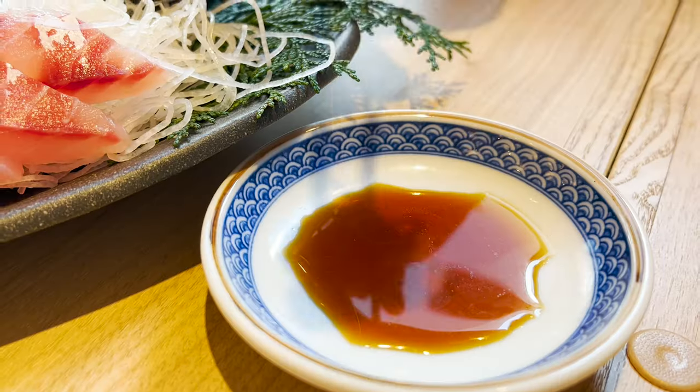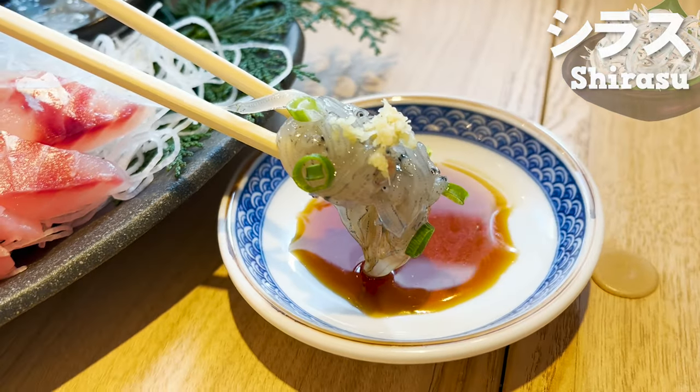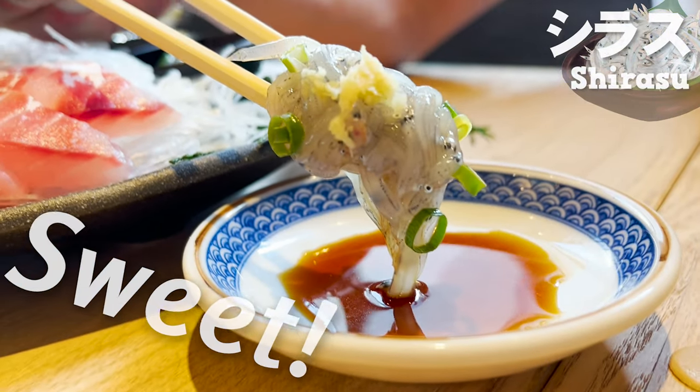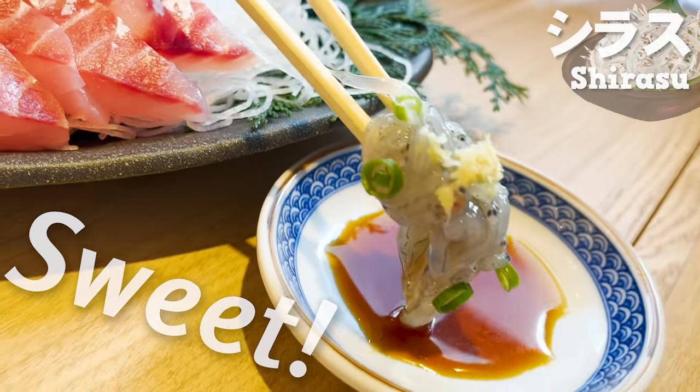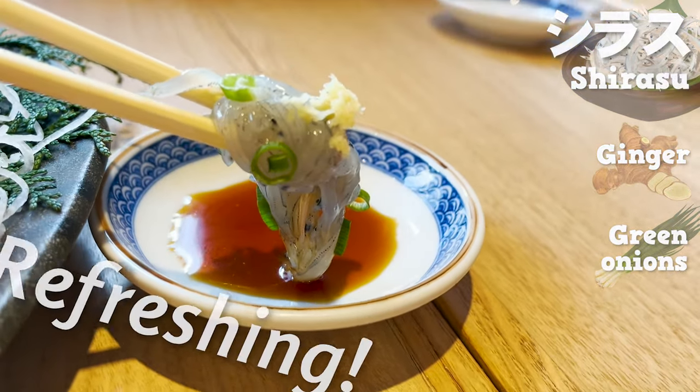Next, let's eat shirasu. Normally, shirasu is steamed, but since it's fresh, we can eat it raw. It's so sweet that you wouldn't believe it's fish. The ginger and green onions on top make it so refreshing.